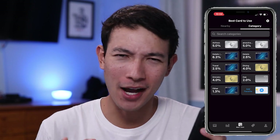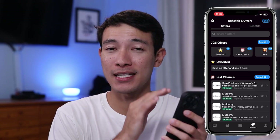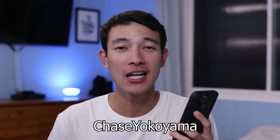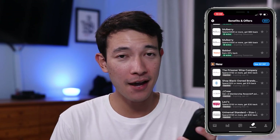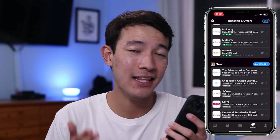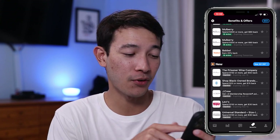The last tab is going to be the benefits and offers tab, and this is where things start to get really exciting. This is a paid feature, so you have to have the Gold version of Max Rewards in order to use it — it's a monthly or annual subscription. But if you use my referral link in the description or use the code Chase Yokoyama when signing up, you will get a month free of Gold so you can try it out for yourself. As you scroll down, you'll see a list of all the available offers for any and all of your credit cards — your Chase offers, your Amex offers, your Discover offers — and right now there are over 400 available for all my credit cards.